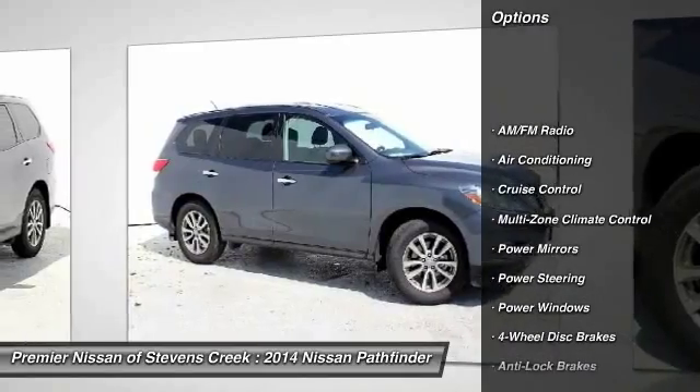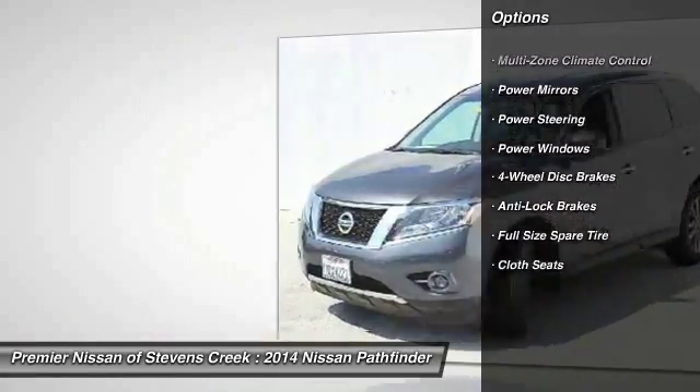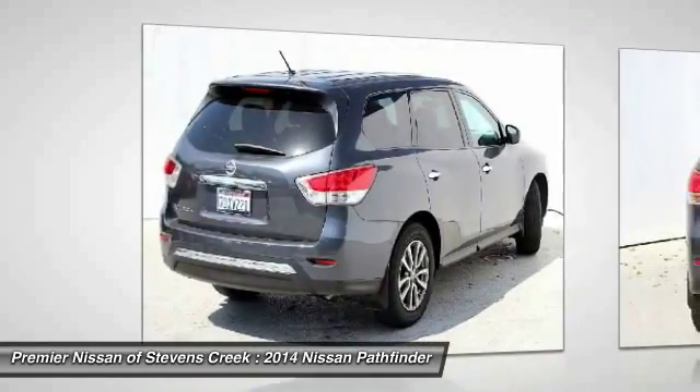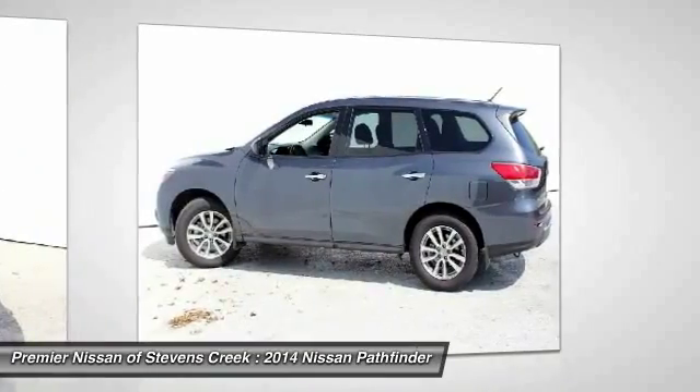Anti-lock braking system, front air conditioning, power steering, cruise control, four-wheel disc brakes, power windows, cloth seats, power mirrors, full-size spare tire.